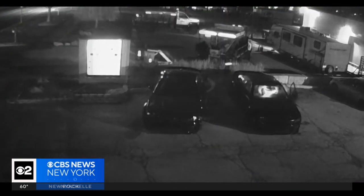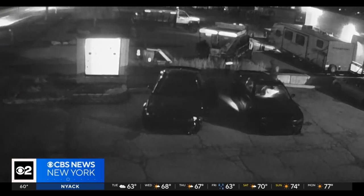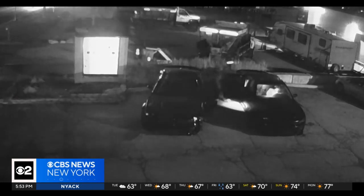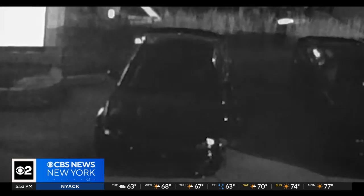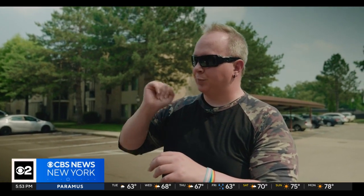Caught on security camera, they pulled up in another Charger. They climbed out, got in. They were in there for about 15 minutes, and then after that, you see a couple quick flashes like they're trying to break into the dashboard. What ended up happening to Ivy's Dodge Charger is pretty wild — we'll get back to that in a moment.